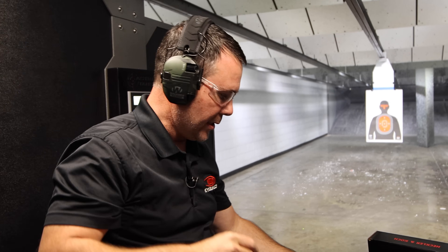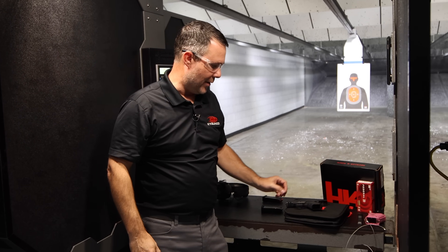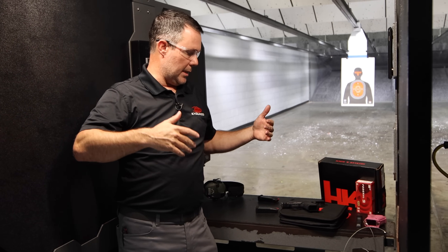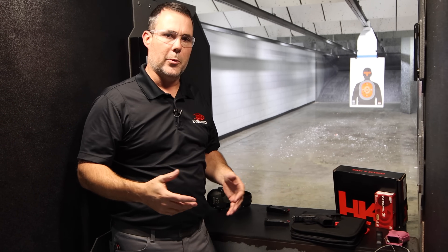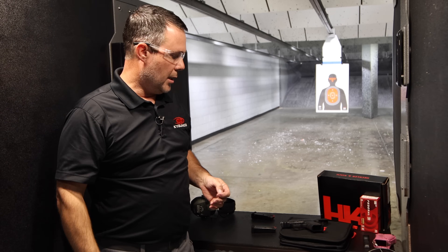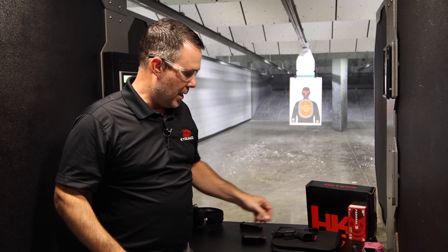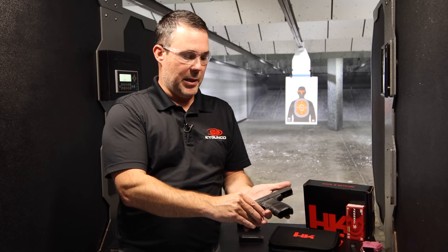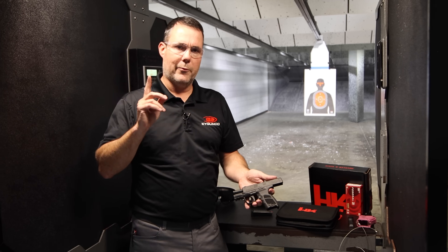H&K is promising two more platforms sometime between now and February-March 2025. If this is the beginning of the new platforms and new emphasis on the United States market and US production, we're bound to see some interesting, wanted, and demanded items from H&K. In the meantime, if you're thinking about buying a concealed carry pistol and have considered the P365, the Hellcat, or all the other competitors, now you have one more to consider.